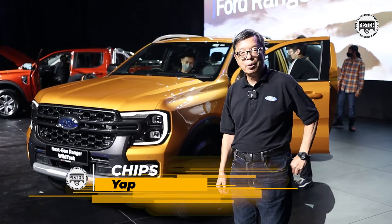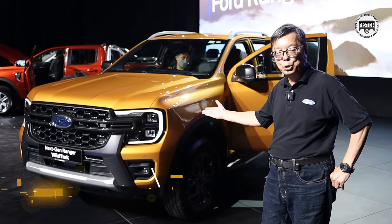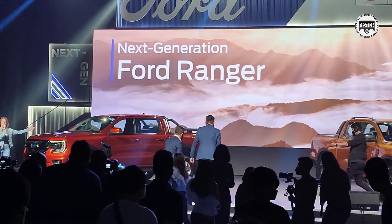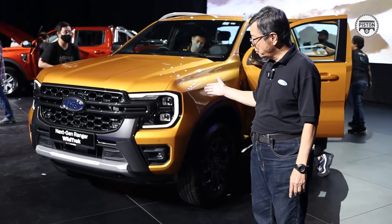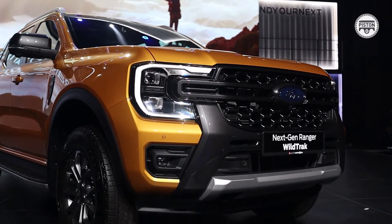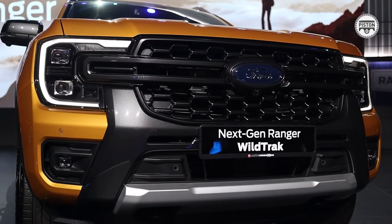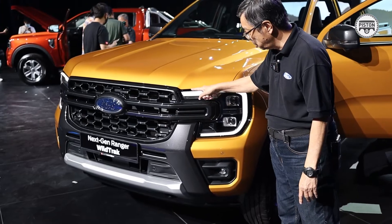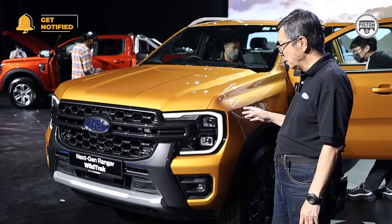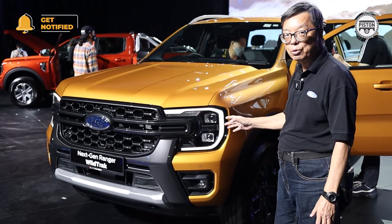Hi, welcome to Piston once more, and today we'd like to introduce you to the all-new Ranger. This is the truck that brought truck culture to Malaysia many years ago. And as you can see, it's got a bold new look which is dominated by a very large front grille. These eye-catching matrix LED lights are taken from the F-Series, the best-selling truck in the world, and from afar, they are a visual signature of the Ranger.